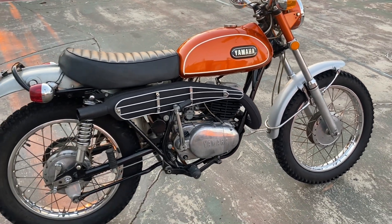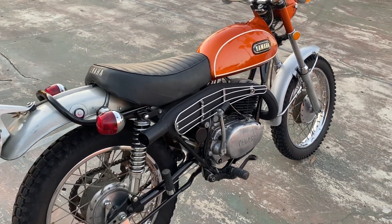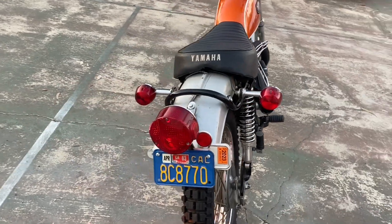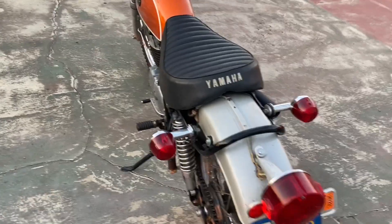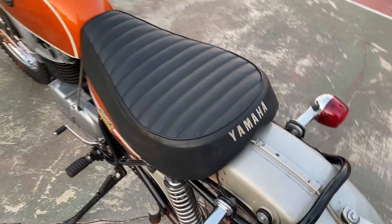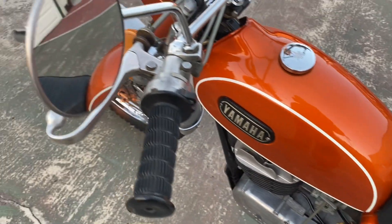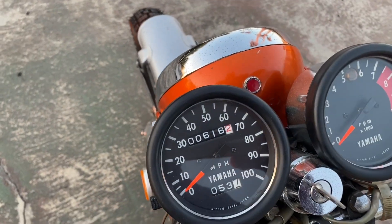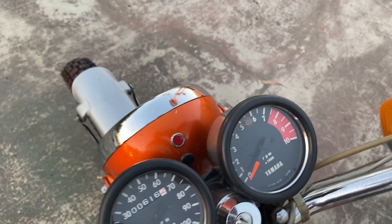This is a two-owner 250 Enduro, always in Southern California. All original paint, saddle, chrome — 616 miles from new.